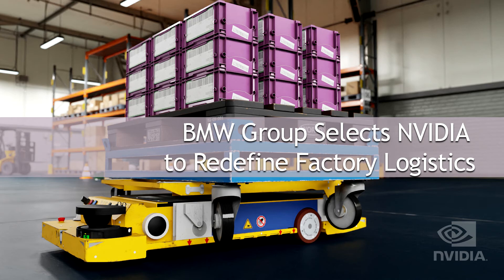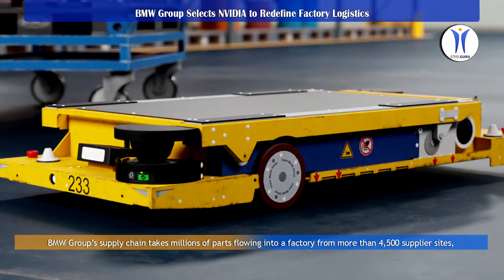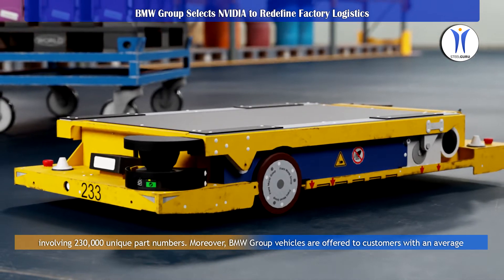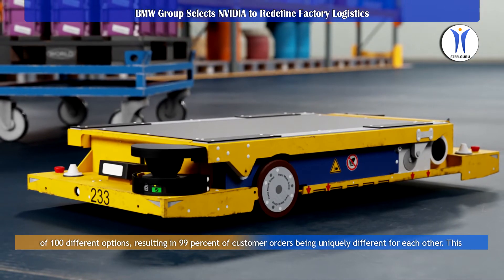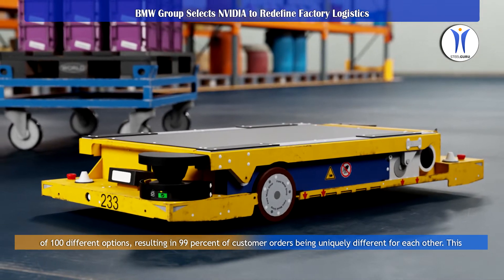BMW Group's supply chain takes millions of parts flowing into a factory from more than 4,500 supplier sites, involving 230,000 unique part numbers. BMW Group vehicles are offered to customers with an average of 100 different options, resulting in 99% of customer orders being uniquely different from each other.